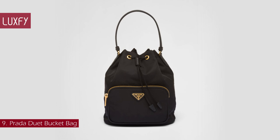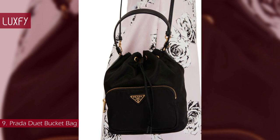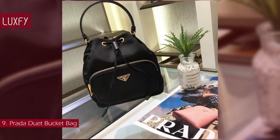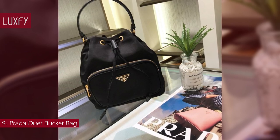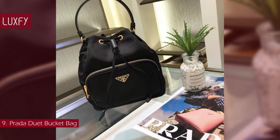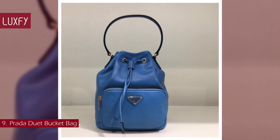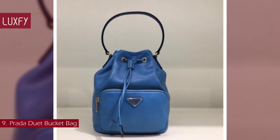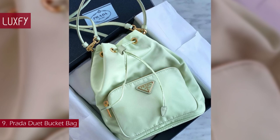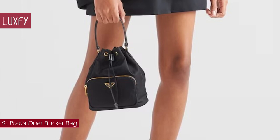Number 9: Prada Duet Bucket Bag. The Prada Duet Bucket Bag has a soft contemporary shape that is a classic of the brand. The bag is made of Prada's innovative re-nylon, a fabric that can be endlessly regenerated, produced from recycled, purified plastic materials collected in the ocean. With an external pocket and enameled triangle logo, the versatile silhouette is designed to be worn both as a handbag and a crossbody bag, thanks to the Saffiano leather handle and shoulder strap. You cannot go wrong with a classic Prada bucket bag. The Prada Duet Bucket Bag is sold for $1,800.